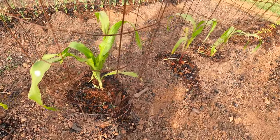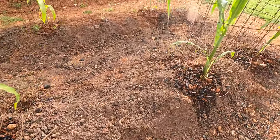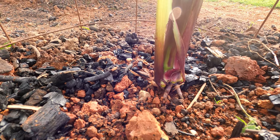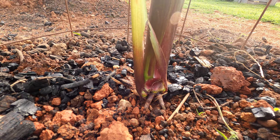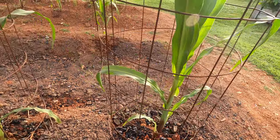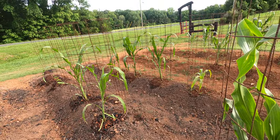That should keep them plenty stable. Some of these actually have their big old roots showing — you can see them down there. But even these thick stalks are just a little weak, so I think hilling the dirt up to about here ought to stabilize them really well and help them with the wind. That's this update — till next time.